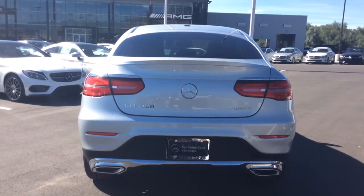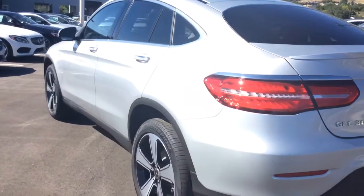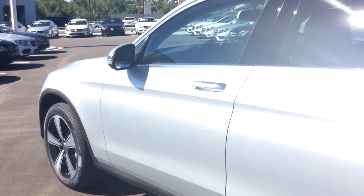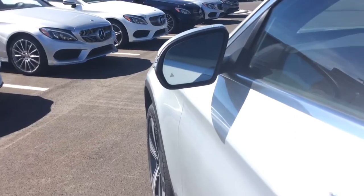It has a power liftgate, dual exhaust, and a power-operated tailgate. It also features keyless entry along with many other nice features, and has blind spot assist in the side mirrors. Here's a quick peek at the interior for you as well.